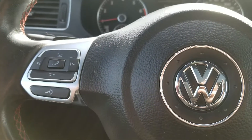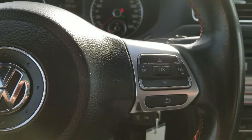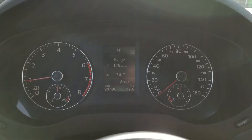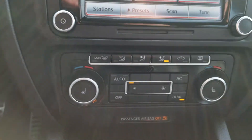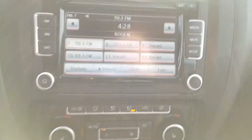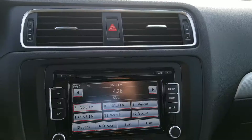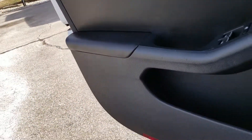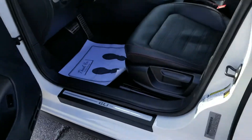Sunroof, Bluetooth, cruise control. This one has 99,000 miles on it, heated seats, CD player, auxiliary in — 2012 Volkswagen Jetta GLI.